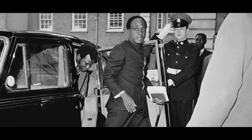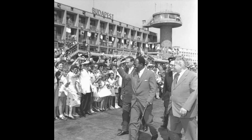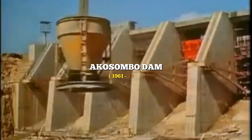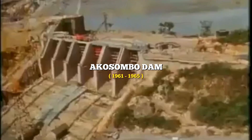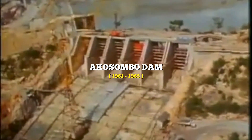Despite all of this, President Nkrumah knew that this was the only way the project was going to happen, so he had no choice but to give in to the Western terms. Soon after, construction of the Akosombo Dam started in 1961 and was completed by 1965.